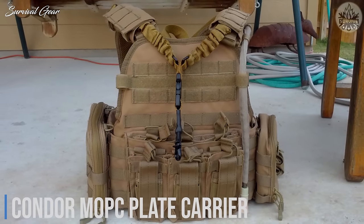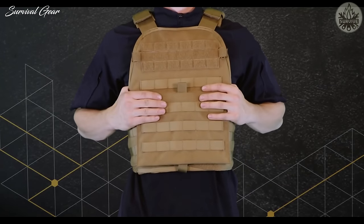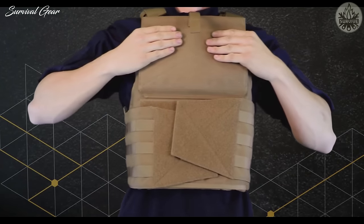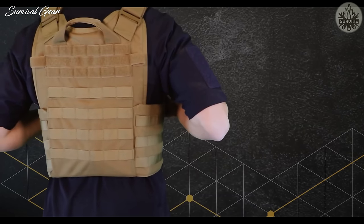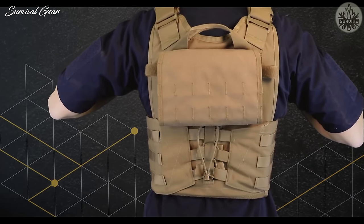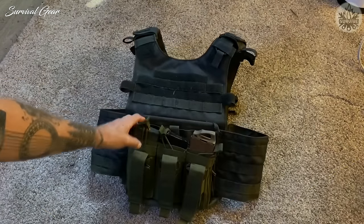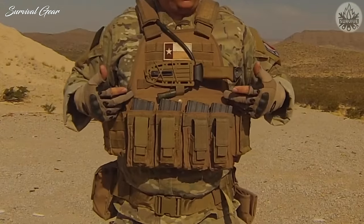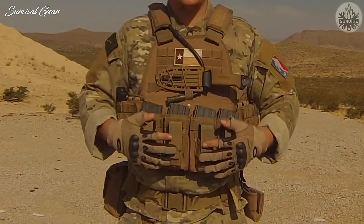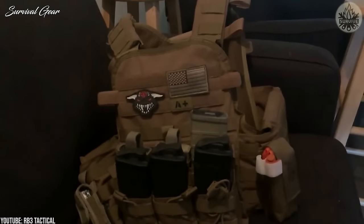Condor MOPC Plate Carrier. The Condor Modular Operator Plate Carrier is a very popular plate carrier that, for the money, is almost impossible to beat. Although it comes with no attachments, at around $60 this vest is an absolute steal. It's suitable for civilian applications and most people won't ever need to upgrade to a higher-end vest or end up being displeased with it down the road.